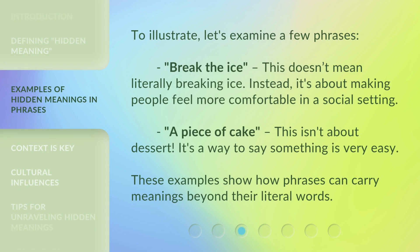To illustrate, let's examine a few phrases. "Break the ice" — this doesn't mean literally breaking ice. Instead, it's about making people feel more comfortable in a social setting. "A piece of cake" — this isn't about dessert. It's a way to say something is very easy. These examples show how phrases can carry meanings beyond their literal words.